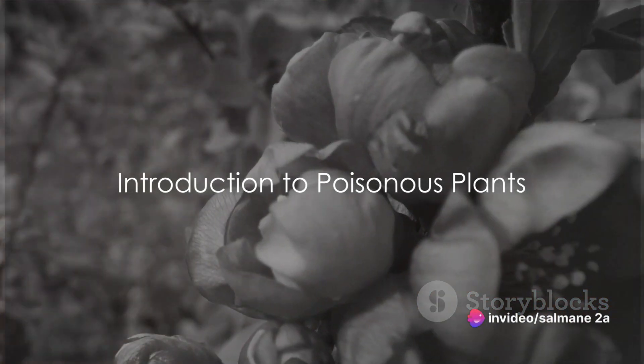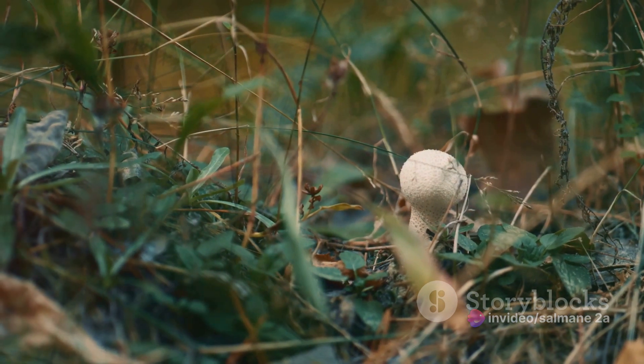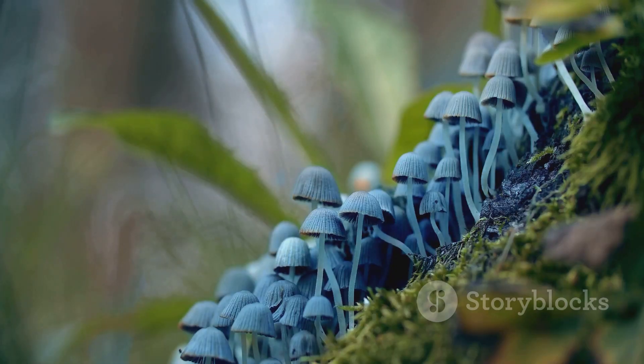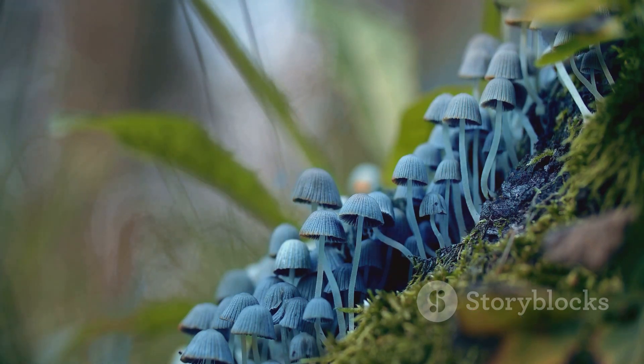Did you know that some of the most common plants around us can be deadly? Yes, you heard it right! Welcome to the fascinating yet unnerving world of poisonous plants. The earth is teeming with an astounding variety of flora, but amidst this rich tapestry of green lie hidden dangers. Some of the most captivating plants, often admired for their beauty, can harbor potent toxins capable of causing severe illness and even death.